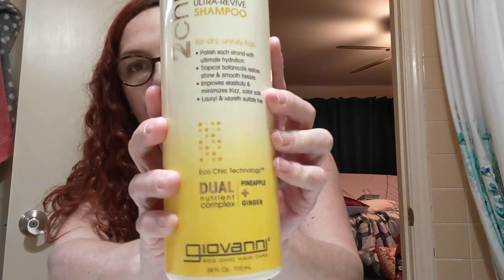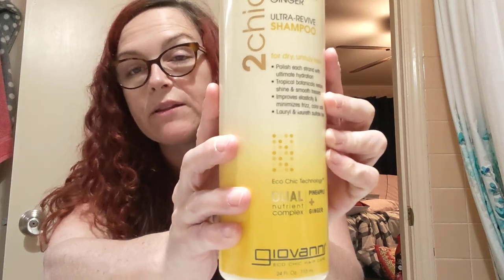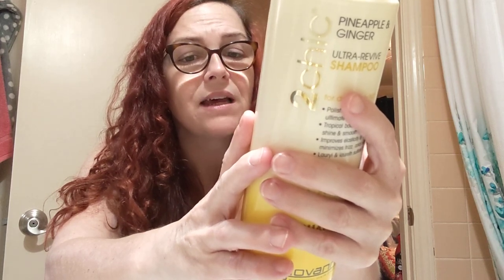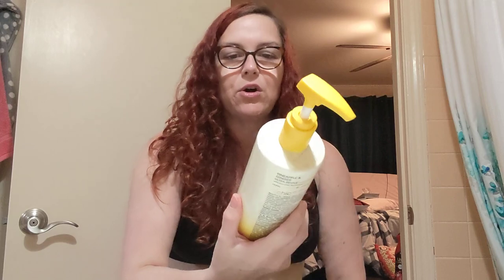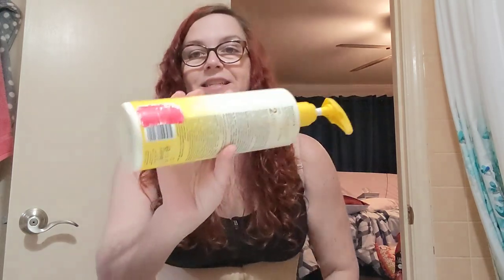I have another shampoo I haven't really started using yet. This one is called Too Chic Pineapple and Ginger Ultra Revive Shampoo by Giovanni, which is another really good brand. Basically, if they sell it at Whole Foods, it's not going to have the crap in it that's going to jack up your curly hair. I never actually read this label, but it's certified organic. Though certified organic doesn't mean it can't still have sulfates in it. When I run out of the Avalon, I'll switch to this one. I can see the clearance tag — I paid $6 for this at Marshall's. This is a huge bottle of shampoo for six bucks.